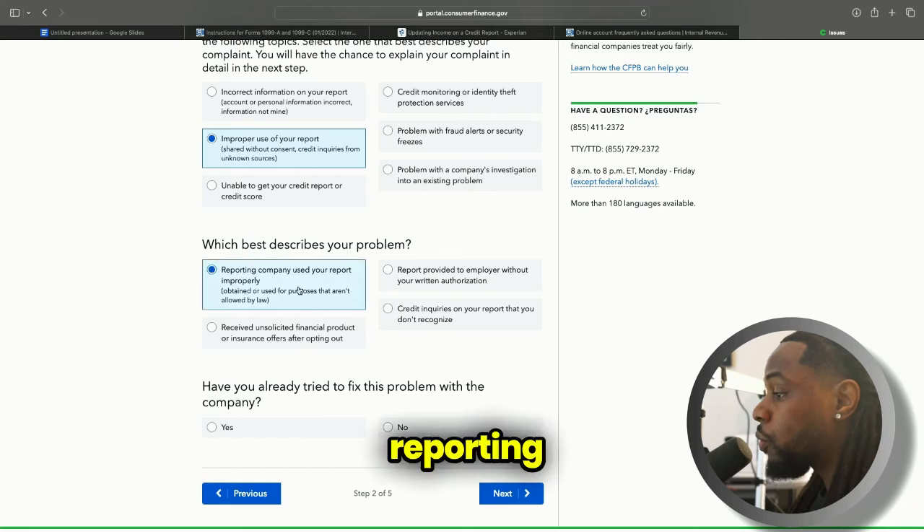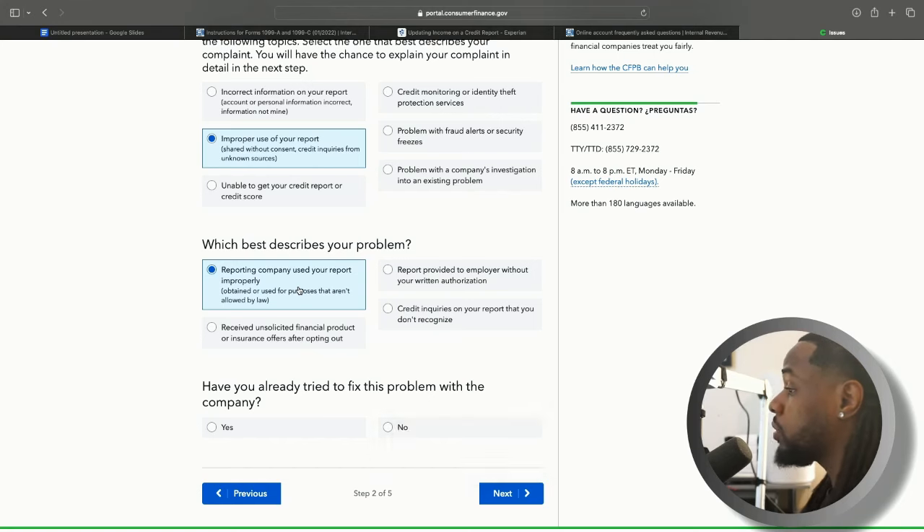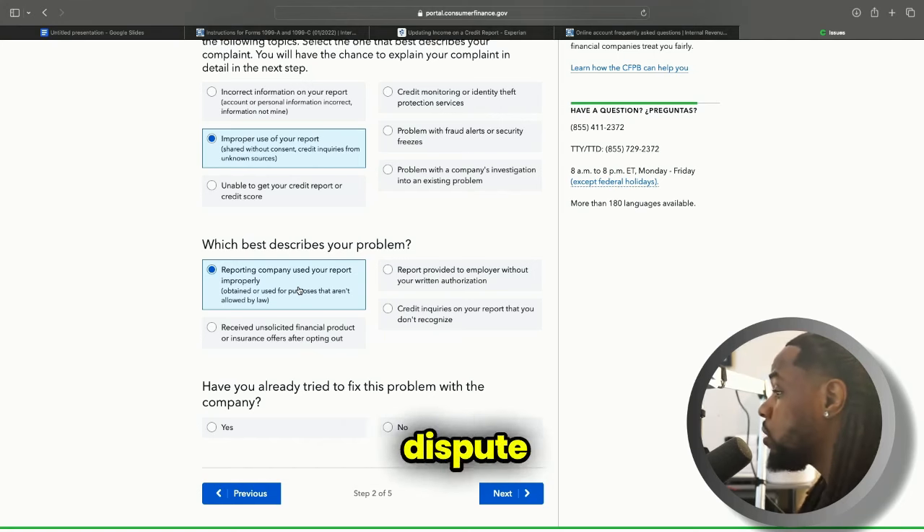Then select 'Reporting company used your report improperly,' because we're talking about the company that is actively reporting this every single month. We're not going to dispute this with the credit bureaus — we're going to dispute this with the original creditor, because we need to get them to stop reporting it. Once they stop reporting it, it will be removed from all three bureaus simultaneously. We don't have to dispute one at a time; we can just go right to the source and they're going to remove it.